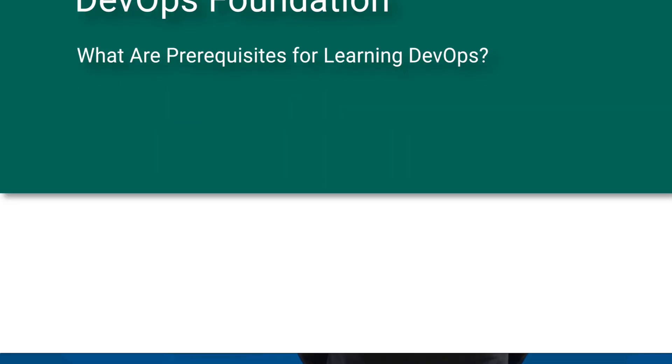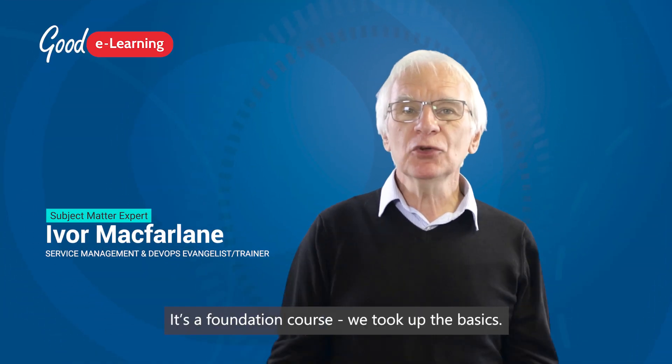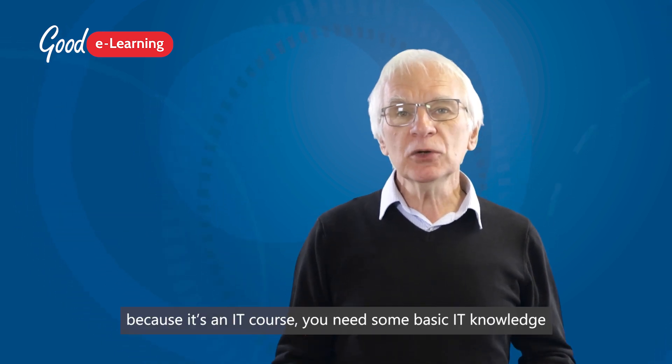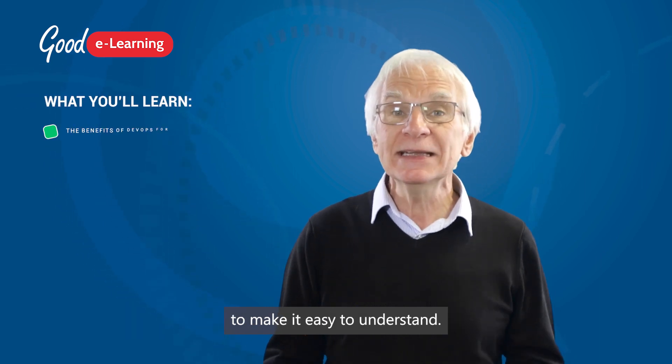So what are the prerequisites for learning DevOps? Strictly speaking, none at all. It's a foundation course — we cover the basics. In truth, because it's an IT course, you need some basic IT knowledge to make it easy to understand.